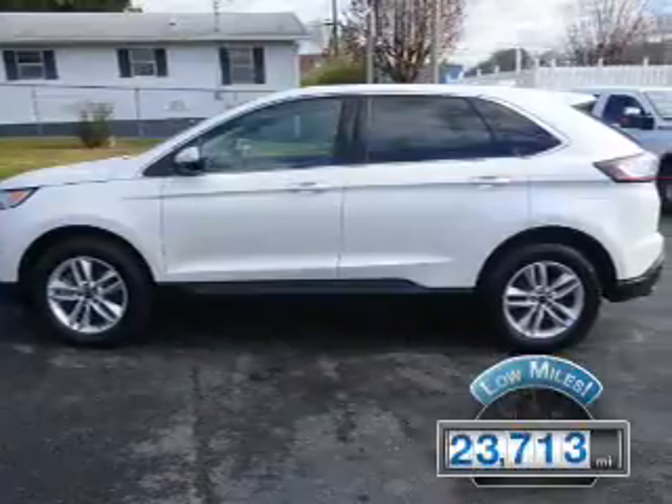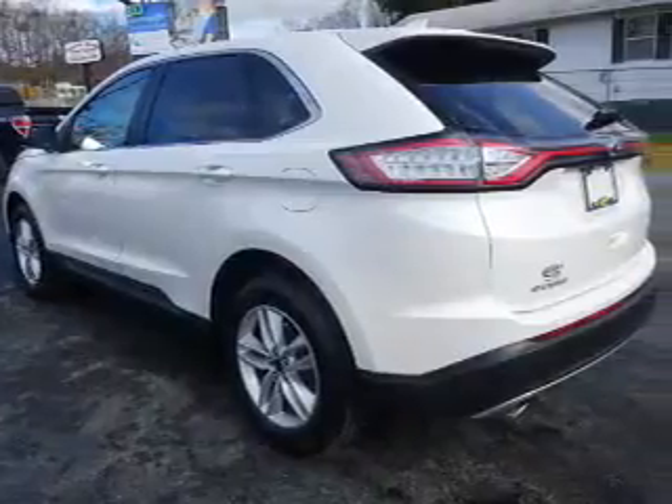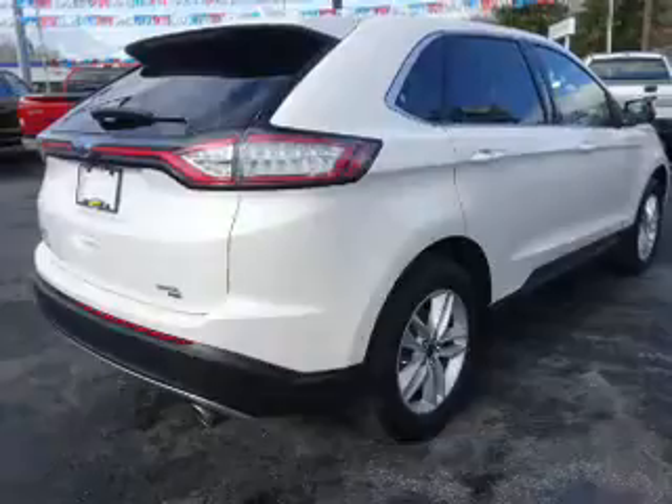With fewer than 25,000 miles, this vehicle has a long road ahead. The features include electric trunk, alloy rims, auto-dimming mirrors, a spoiler, an alarm system, keyless entry, heated outside mirrors, independent suspension, brake assist, and traction control.